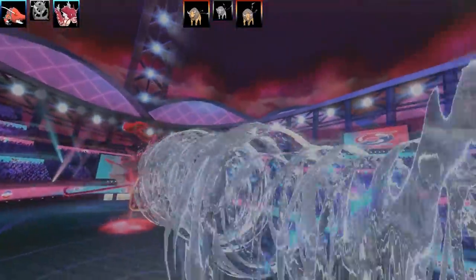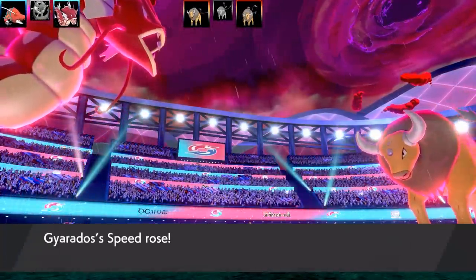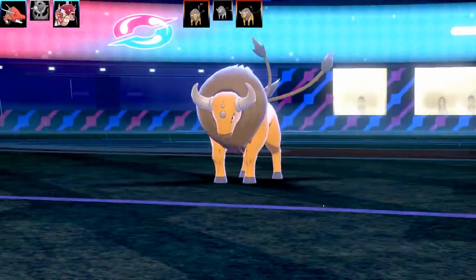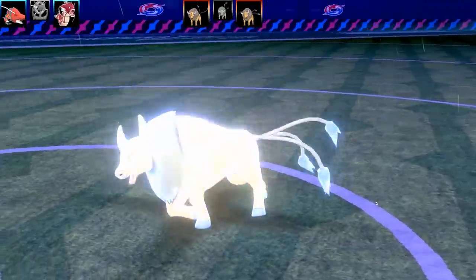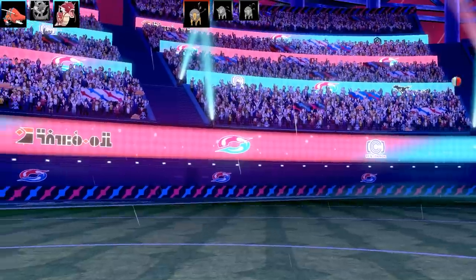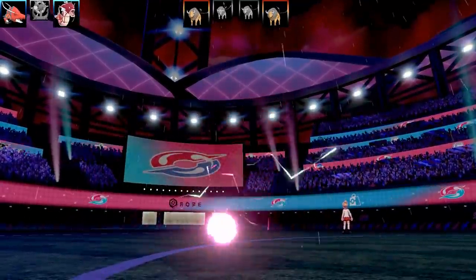Gyarados goes for Max Airstream to boost speed — if I can outspeed the rest of the Taurus gang, that would be great because Taurus has pretty good speed. Taurus comes out of Dynamax after three turns. I use the last turn of Gyarados's Dynamax to go for Max Geyser and finish the Taurus off — just enough damage to take it out. That was my last turn of Dynamax on Gyarados and the next Taurus comes out.